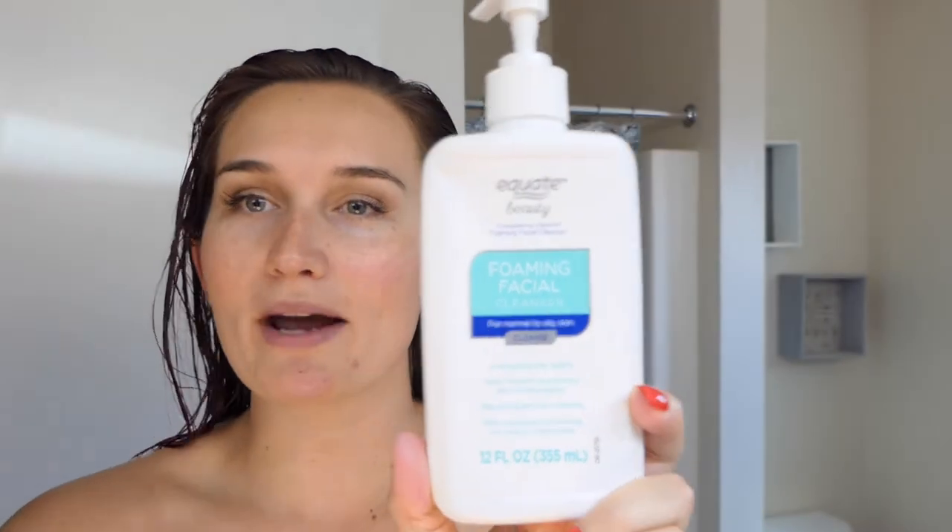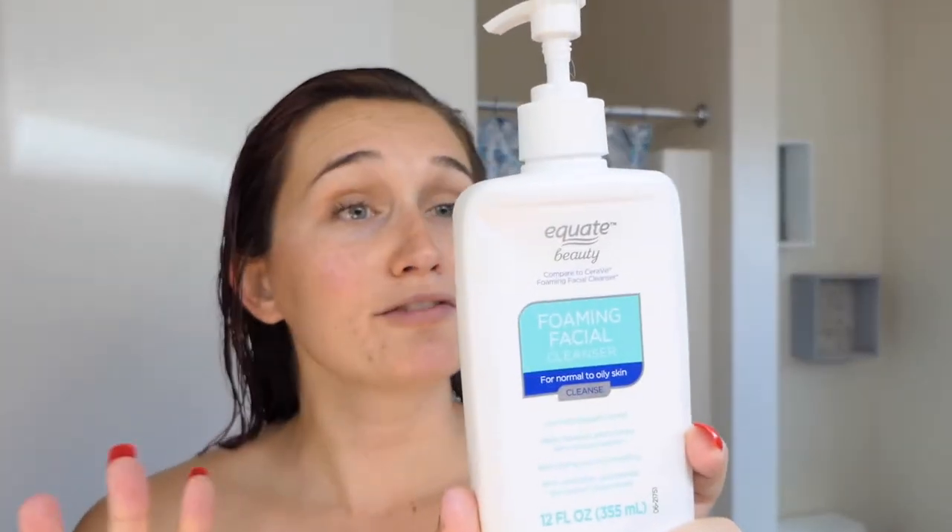First, the cleanser has stayed the same — this is the Equate Foaming Facial Cleanser, about $2.89 at Walmart, so around three dollars. Everything's the same on that, so I'm just gonna wash my face.